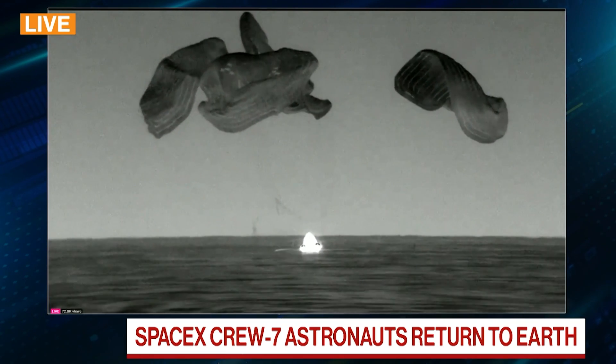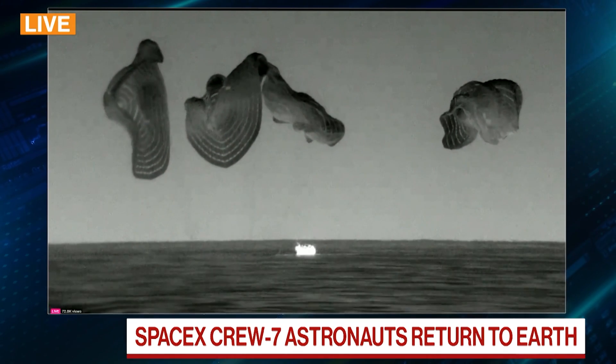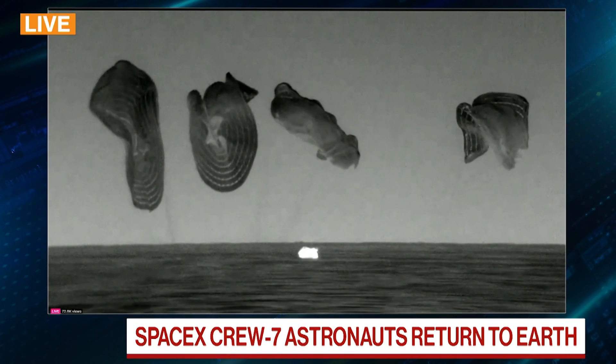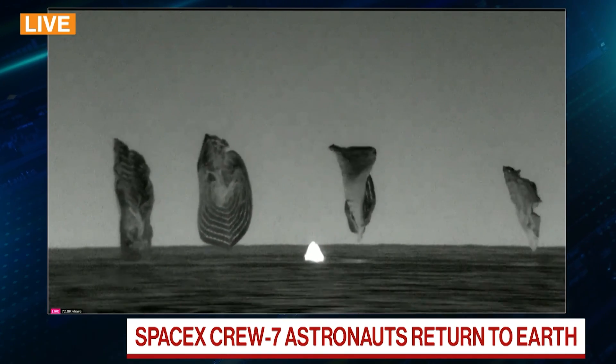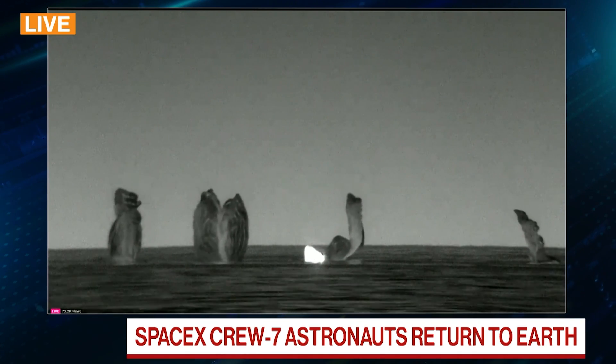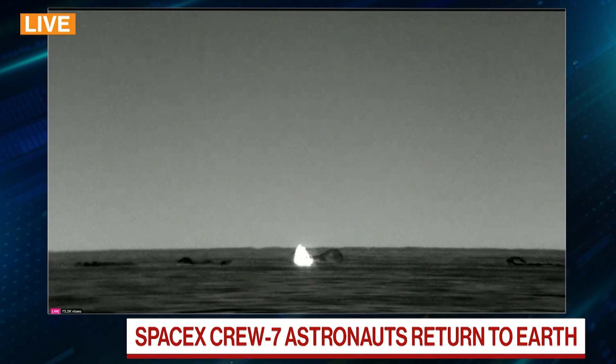We can see splashdown off the coast of Florida. That is the Dragon capsule. This is Crew-7, who were up on the International Space Station for around six months. The mission took off in August of last year. That looks like a successful splashdown off the coast of Florida.